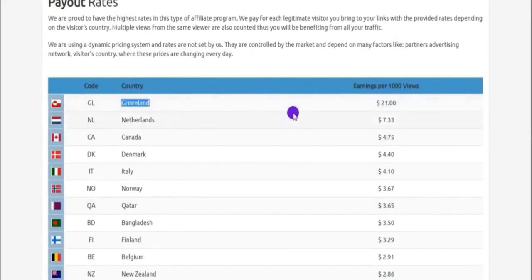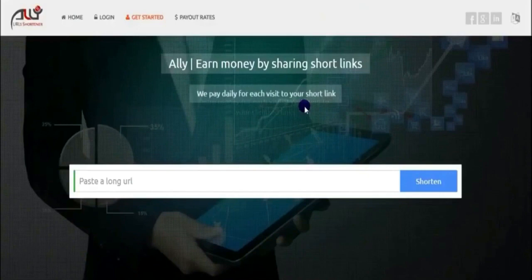Let us take a look and click on the payout rates right here. You're going to land on this page. Basically on this website, you are going to get paid every single time people click on your link that you shortened using this website. I'll show you actually how it works. These are the kinds of money that you can make.